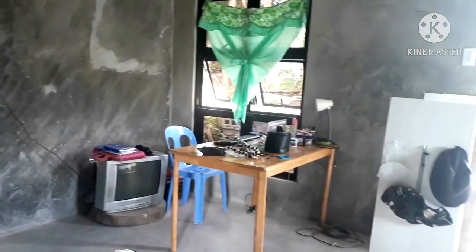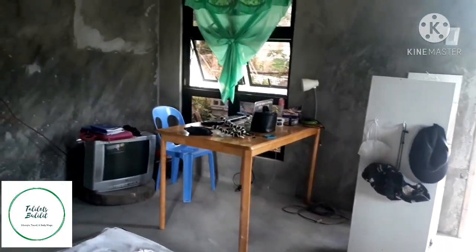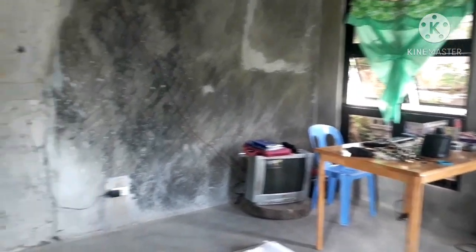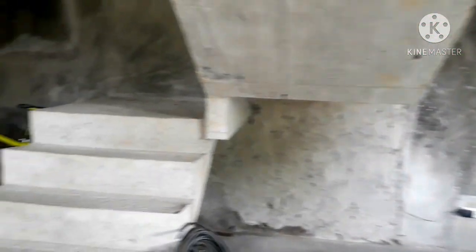Wala pa talagang gamit-gamit. Kasi kakalipat nga lang — naubos sa pagpapagawa ng bahay.